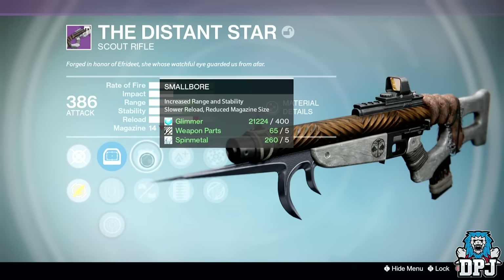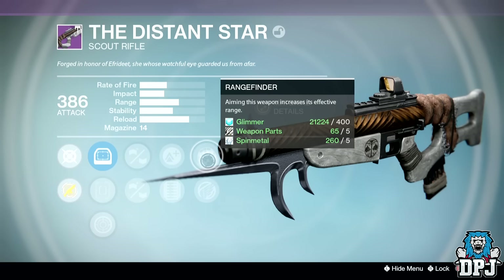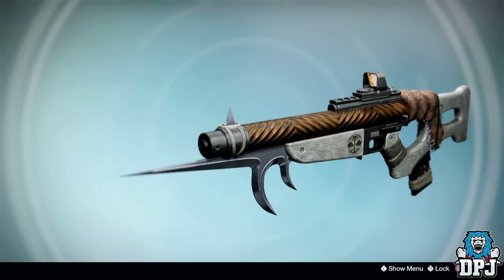From the Iron Arsenal bounty I received the Distant Star scout rifle — a weapon I was actually hoping for. It drops at 386 attack and its perks were pretty good: Injection Mold or Small Bore, Lightweight or Extended Mag, and Icarus or Rangefinder. This thing truly is the baby version of the multi-tool, and expect a video on it pretty soon.